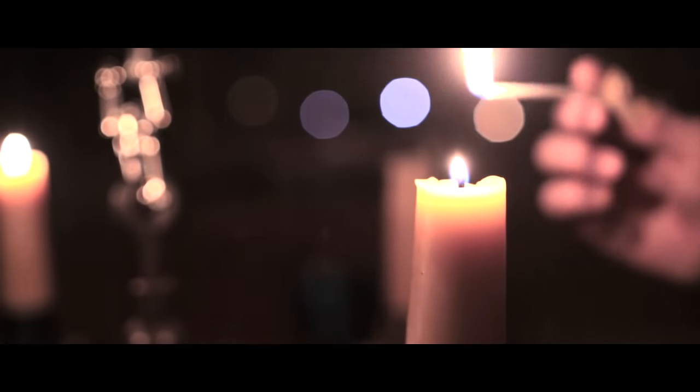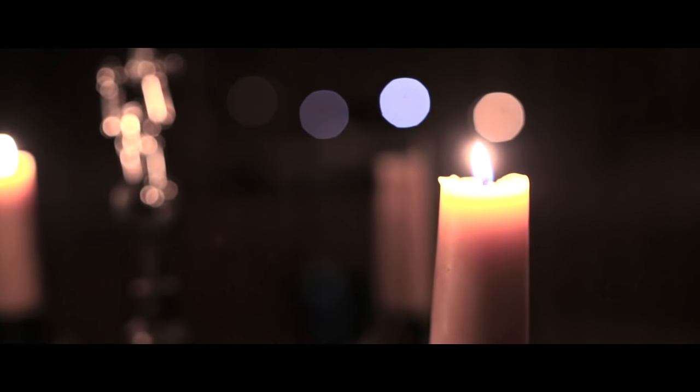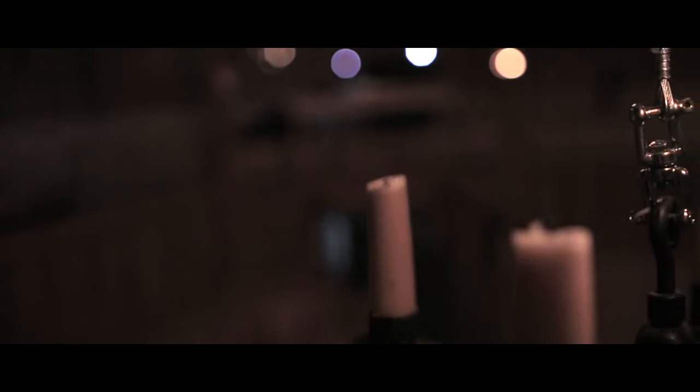We're planning to light all of our productions with candles. The reason for that is because we know that in Shakespeare's indoor theatre — in the indoor theatres of the 17th century — all the performances were lit with candles. One of the issues with the candles in here has been the